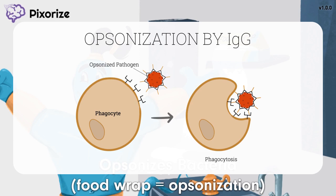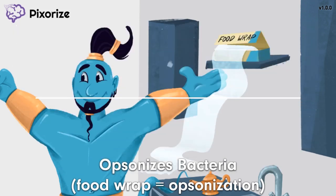Phagocytosis by these cells enables clearance of the infection or antigen presentation leading to the adaptive immune response. Just like how food wrap coats your food and marks it as edible, IgG opsonizes or coats bacteria and other bugs to make them more edible to immune cells.